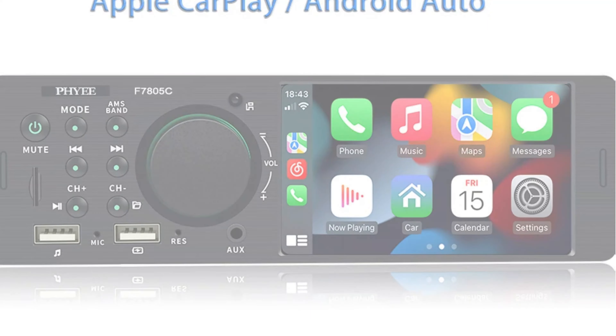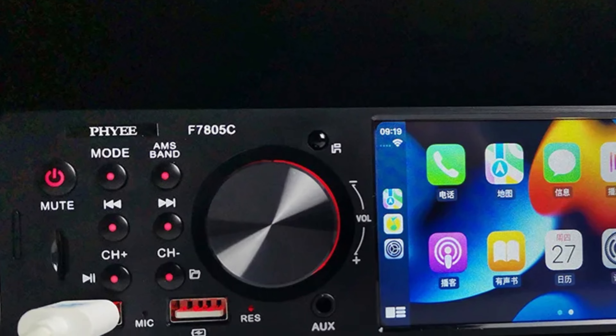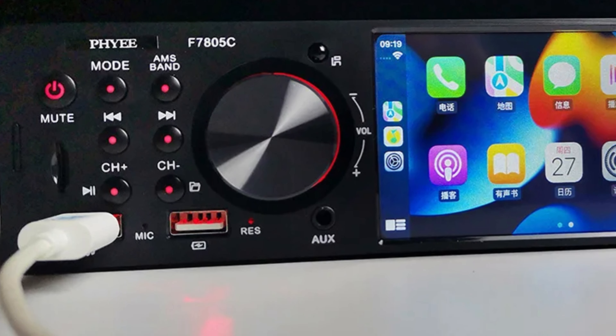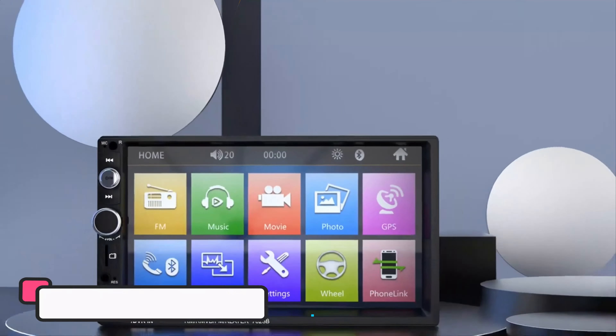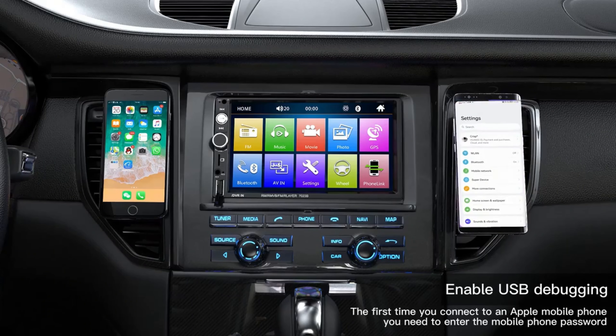The stereo player features wired Apple CarPlay integration via the front USB port, allowing seamless access to essential apps, navigation, and music directly from the display. It operates on 12V and has an English-language user interface. The Fie F7805C comes with CE certification, ensuring safety and environmental standards.